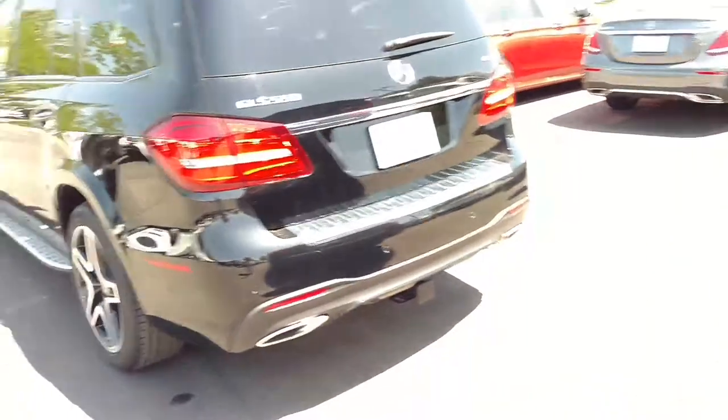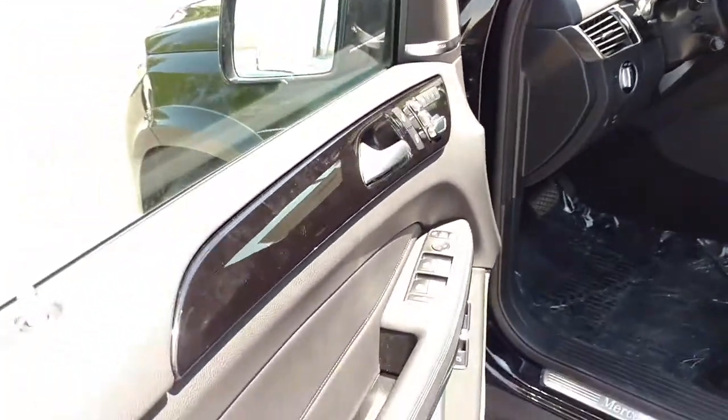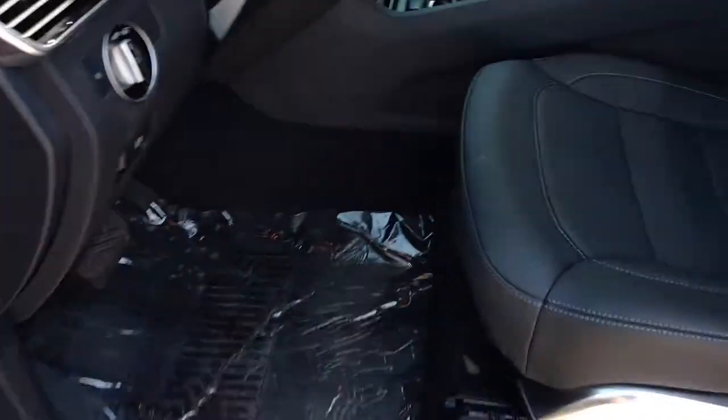Poking our heads in over here, I wanted to show you the difference with a black interior, which is very traditional and very beautiful. Also got a nice piano lacquer here, and down here we've got a black seat with a white top stitch.